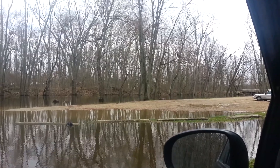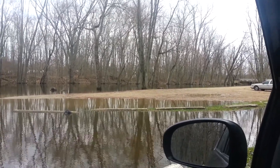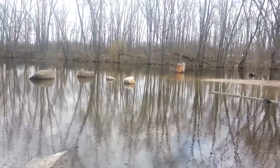Probably another 30 feet of the parking lot was underwater from where I had the camera pointed. I went up further, and here by the boat launch it was even deeper.